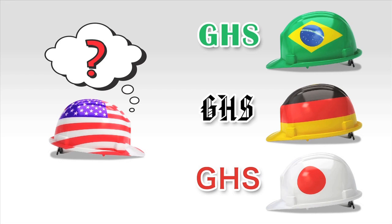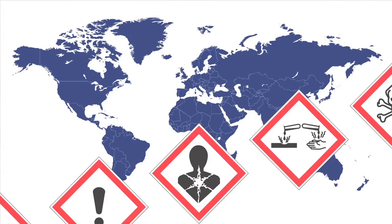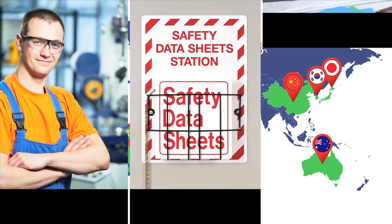By adopting a GHS system, the U.S. joins a growing number of nations, all using the same warning symbols and labeling information. GHS will make major improvements to the safety and health protection of American workers.